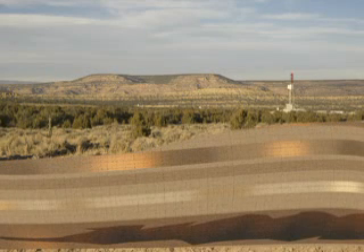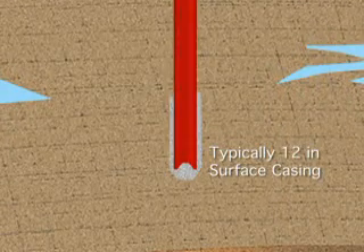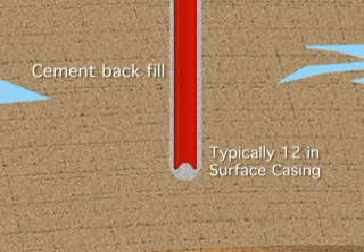The first thing we do is drill a well down into the target horizon. Drilling the well will typically involve several different sizes of holes as we drill down. We start by setting a surface casing some 2,200 feet below the surface, which consists of a pipe that we put cement behind.